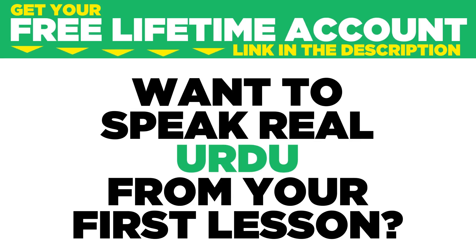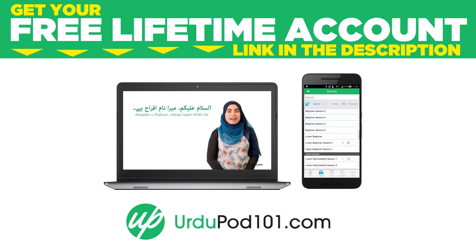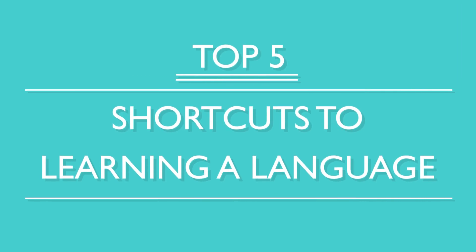Want to speak real Urdu from your first lesson? Sign up for your free lifetime account at urdupod101.com. You've decided to study a new language, so now what? You want to become fluent fast, right? Here are the top five shortcuts to learning a language.